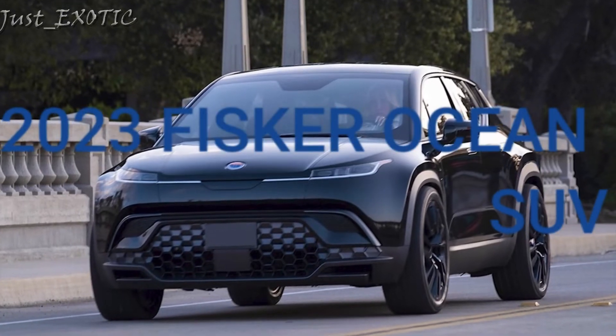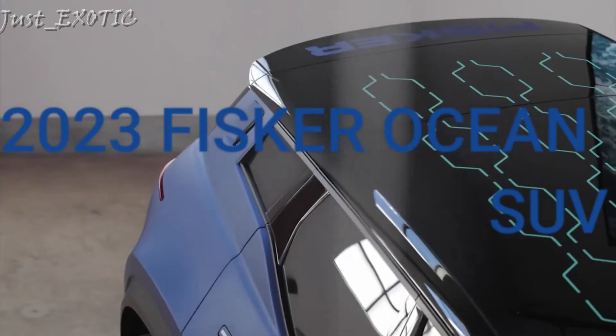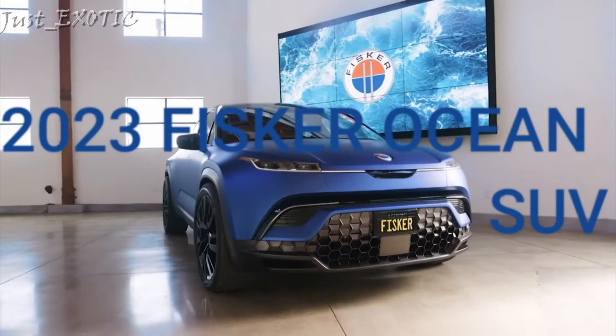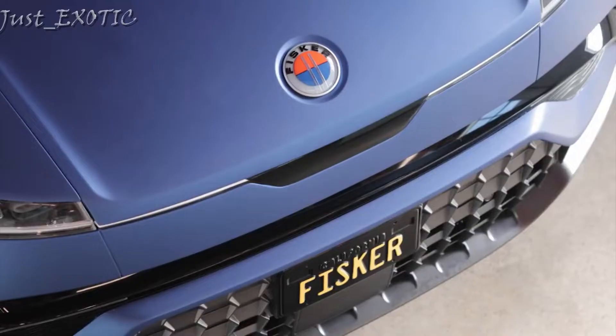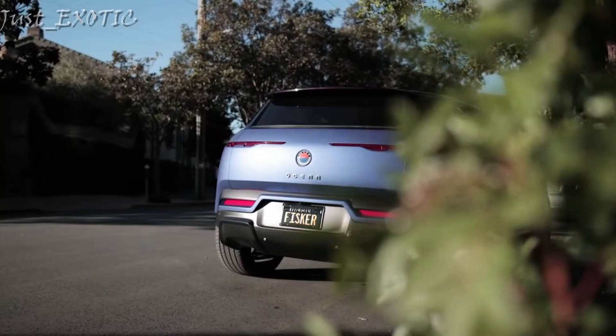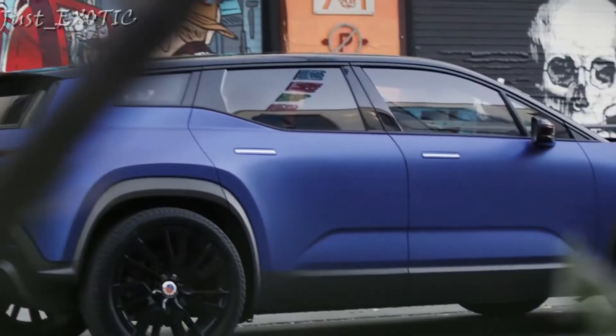2023 Fisker Ocean. The 2023 Ocean is a new all-electric SUV from Fisker Automotive, slated to start production in November of next year, with the first 5,000 copies being Ocean 1 launch editions.